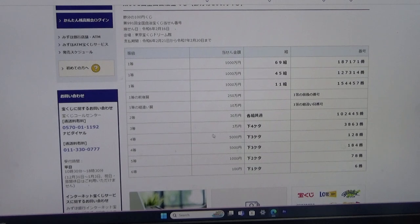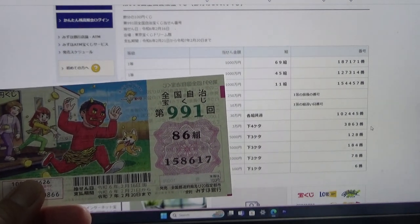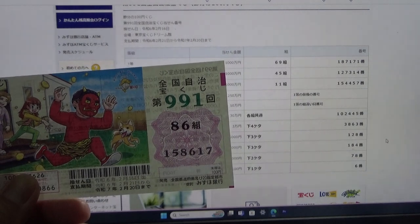To win the third prize, Jumon-en, the last four numbers of your ticket must be 3-8-6-3. My numbers are 8-6-1-7. No good. To win the first fourth prize, Jumon-en, the last three numbers of your ticket must be 1-2-8. I have 6-1-7. No good.